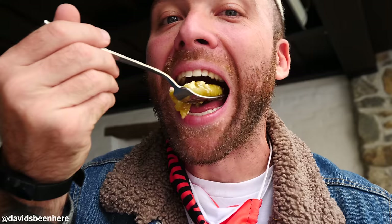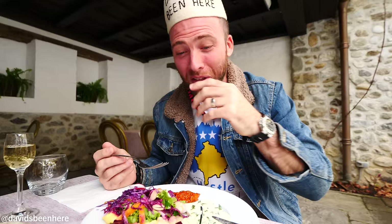This is one of my favorite things from the Balkans — peppers with cheese. That's a really spicy pepper.